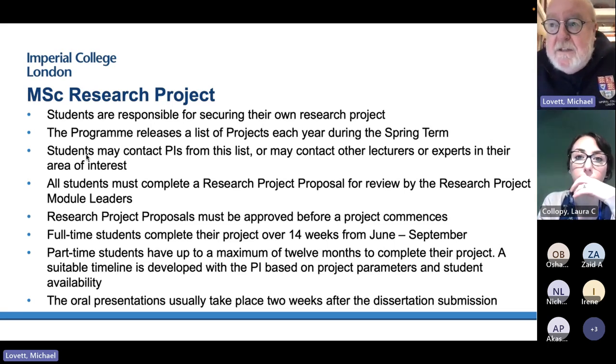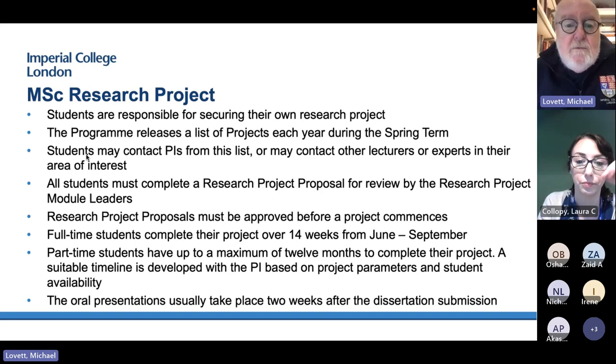We are not paternalistic about assigning MSc research projects — the responsibility is yours for securing your research project, but we give you lots of options. We release a list of projects each year and circulate that to all students, who then go and talk to the PIs from the list. You may also contact other experts or lecturers in the course. The proposal has to be approved to ensure everybody's doing about the same amount of work and that it's real research.